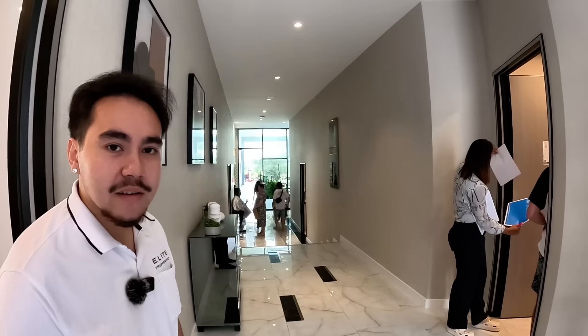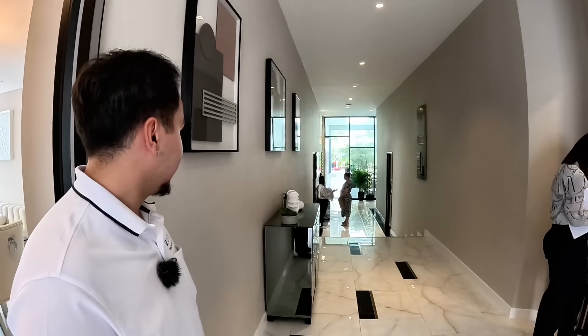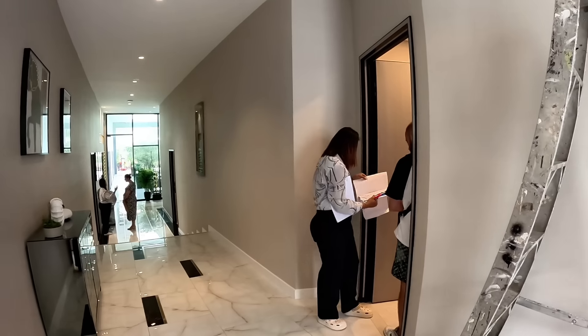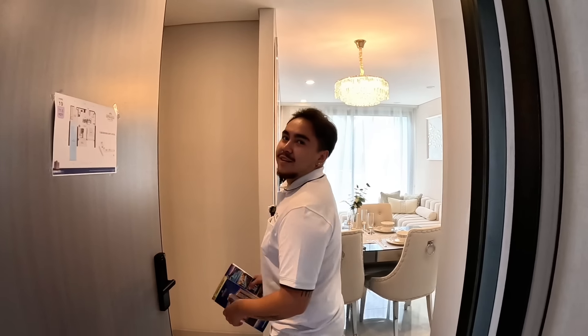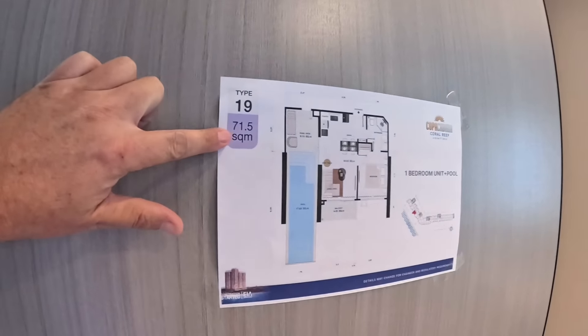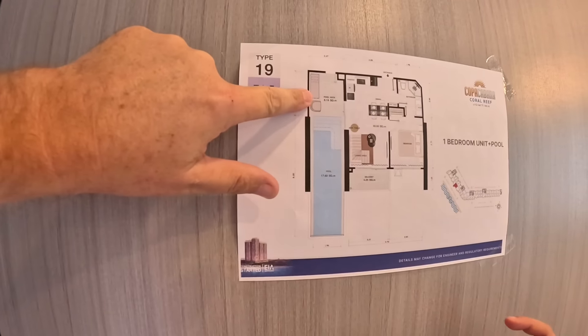One last room left — the finale. There are people everywhere looking at units, so it's got people interested. My favourite: pool condo. This is a 71.5 square meter unit, and there's also a bigger corner layout at 77.6 square meters. This pool condo can also be combined to make it a two-bedroom pool condo — that's probably why they chose this showroom. You've got a pool deck of 9.1 square meters and also a balcony of 4.25 square meters.